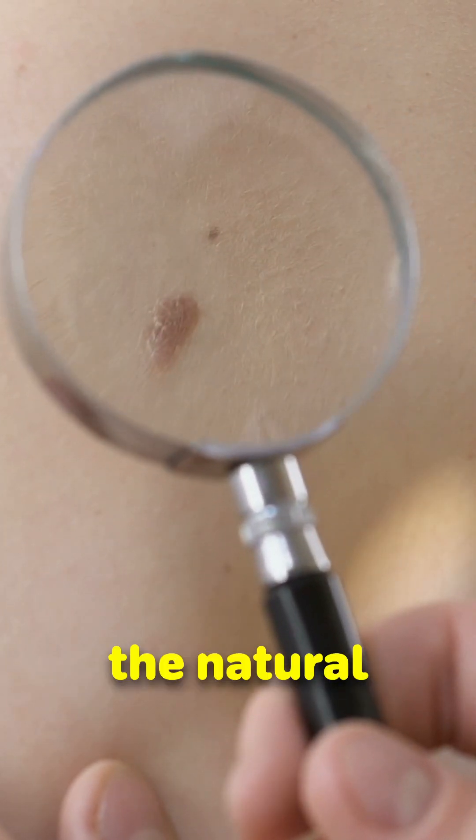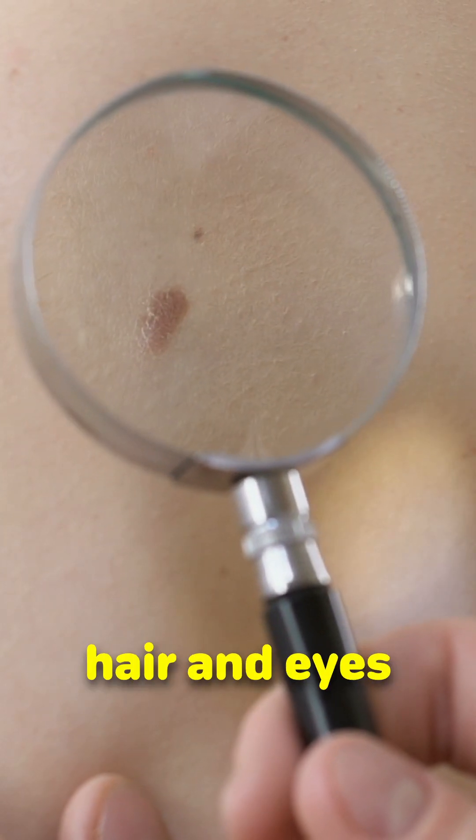These melanocytes produce melanin, the natural pigment that gives the skin, hair and eyes their colour.